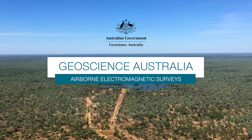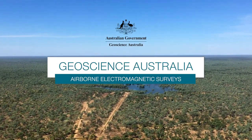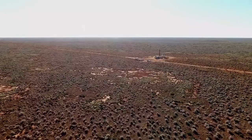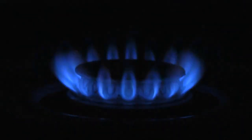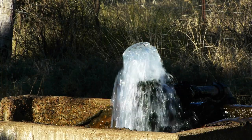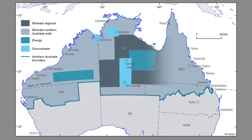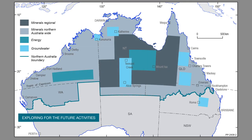Geoscience Australia provides specialist advice responding to some of Australia's most important challenges, including understanding Australia's vast mineral, energy and groundwater resources. We are undertaking new research across Northern Australia to map potential resources buried deep below the Earth's surface.